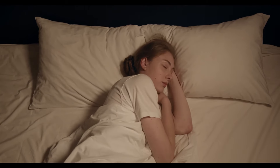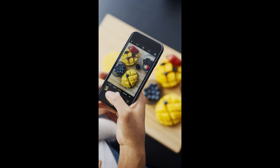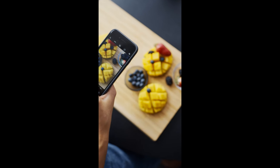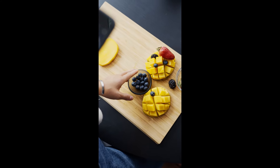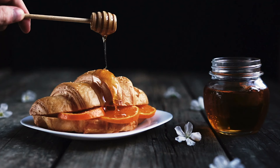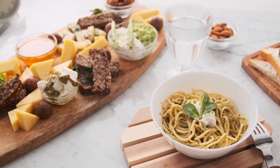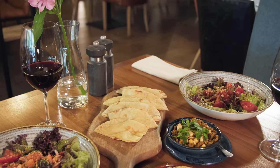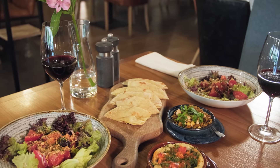Tip 12: Track your food intake and exercise. Many things can help you lose weight and belly fat, but consuming fewer calories than your body needs for weight maintenance is vital. Keeping a food diary or using an online food tracker or app can help monitor your calorie intake. Food tracking tools also help you monitor your intake of protein, carbohydrates, fiber, and micronutrients, and many allow you to record your exercise and physical activity.